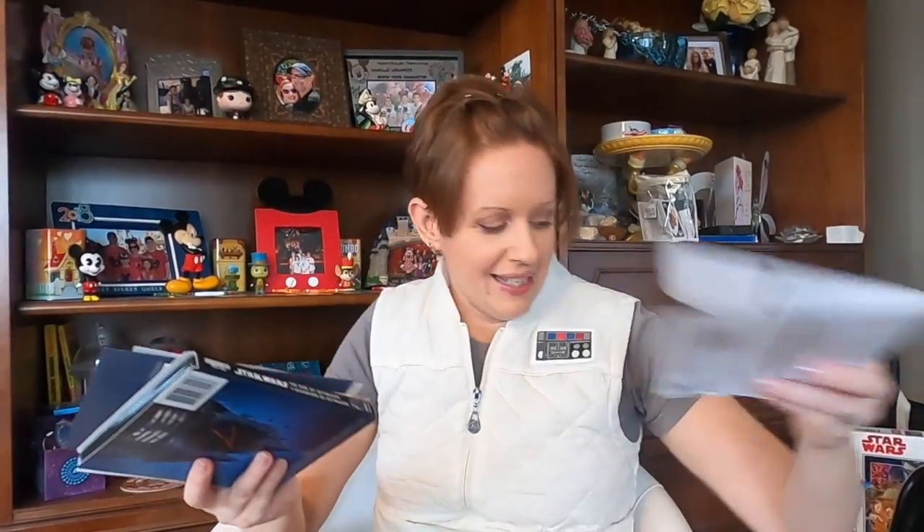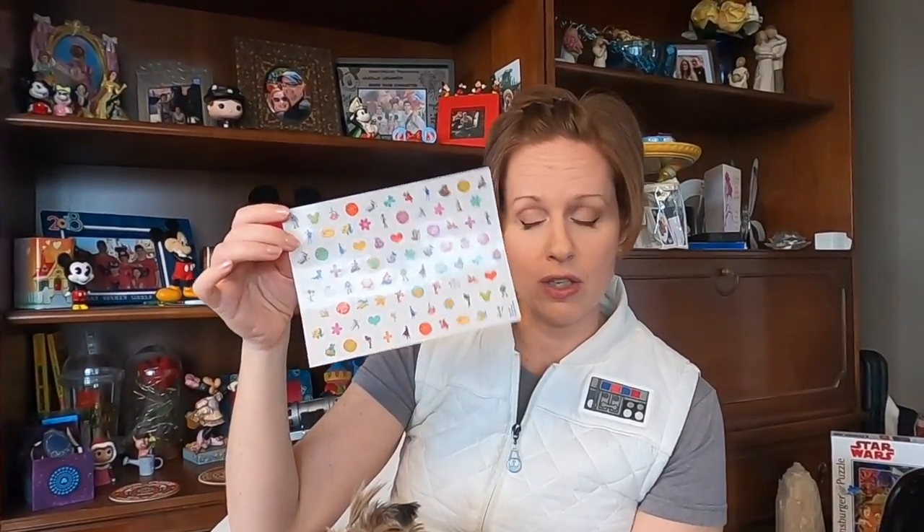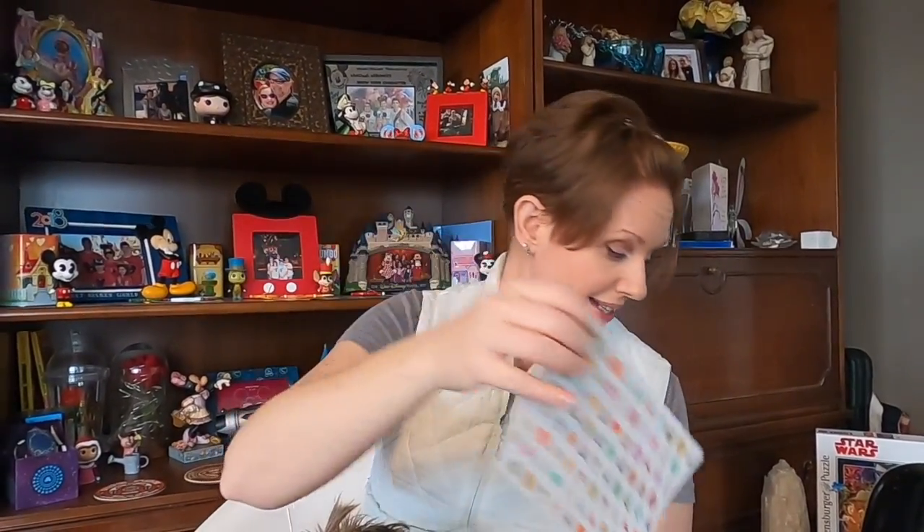We've also got my bill, so let's get rid of that. We got more stickers inside. We also got what was in last month's envelope — the Easter sticker. So these are little tiny stickers that you can put on your Easter eggs.